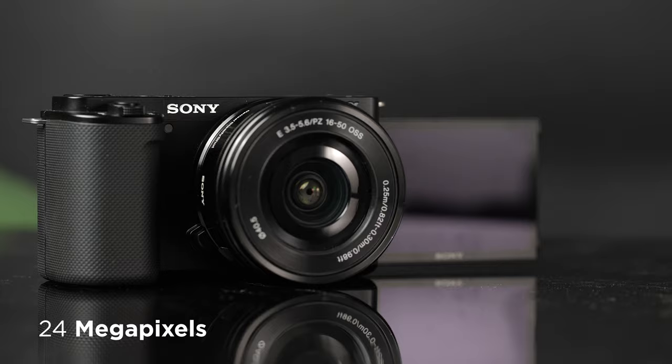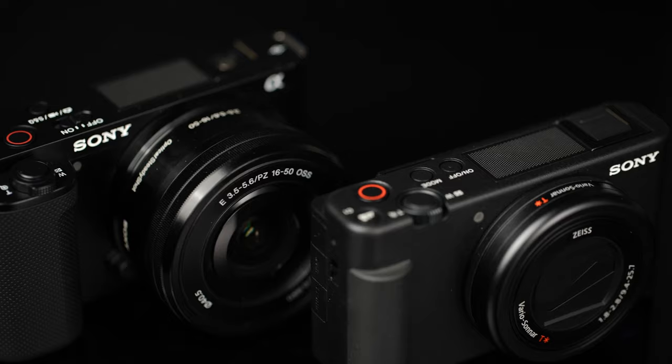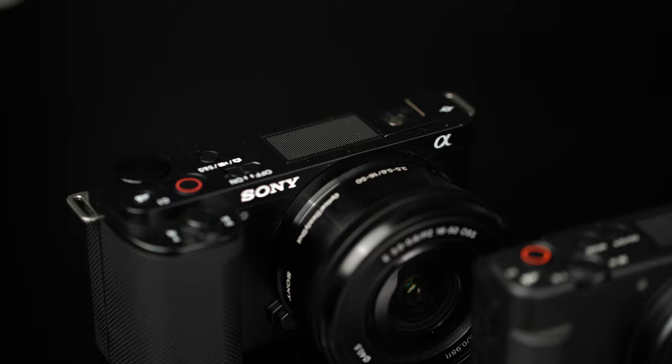One thing that absolutely blew my mind about the Sony ZV-E10 is the autofocusing capabilities. The autofocus speed on the ZV-E10 is way more than what you would expect from a camera this size, and just like the design of the ZV-1, you have that large microphone at the top. If you need more justification for spending more money on the ZV-E10 over the ZV-1, you should know that it offers 4 more megapixels and a larger sensor. While the quality on the ZV-1 is great, you can capture even more detail with the ZV-E10 thanks to its 24 megapixel APS-C sensor.